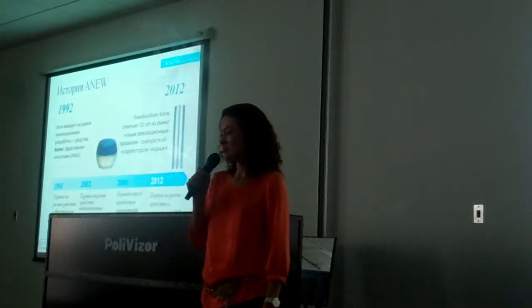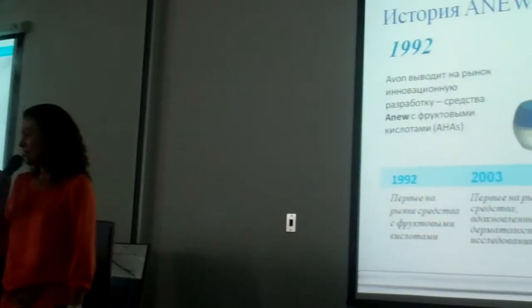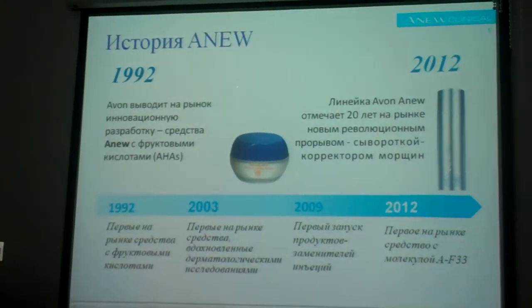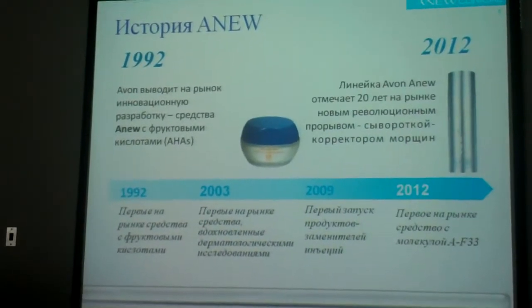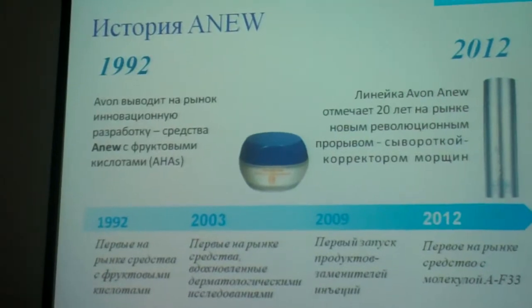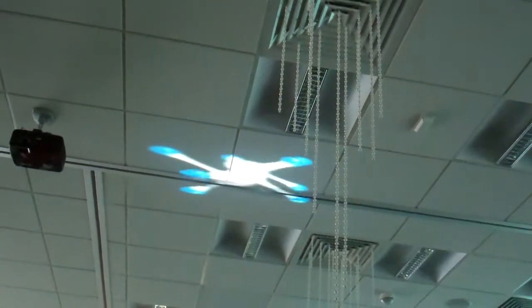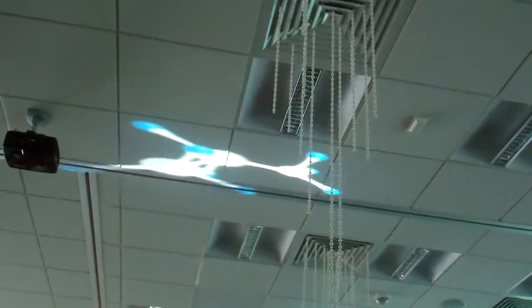Сегодня очень хороший день и у нас очень хорошие новости. Мы с гордостью представляем новинку нашей любимой серии по уходу за кожей лица In-U. Линейка Clinical In-U позволяет отложить хирургическое вмешательство.